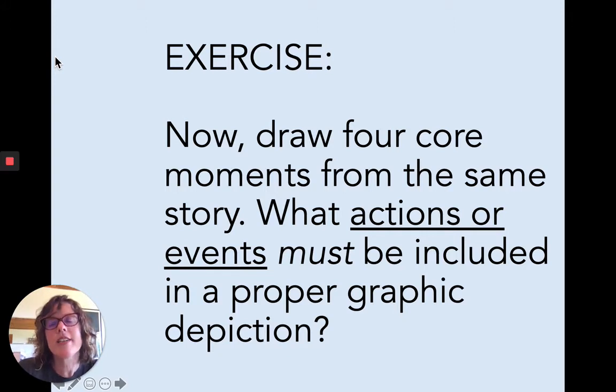Now, pivot a little from images to moments — we're thinking more about actions or events. What actions must be included in your graphic depiction? What do we absolutely need to convey that happens in your story? There's a lot that gets summarized in a story that can just be told, but what are the events that need to be shown?